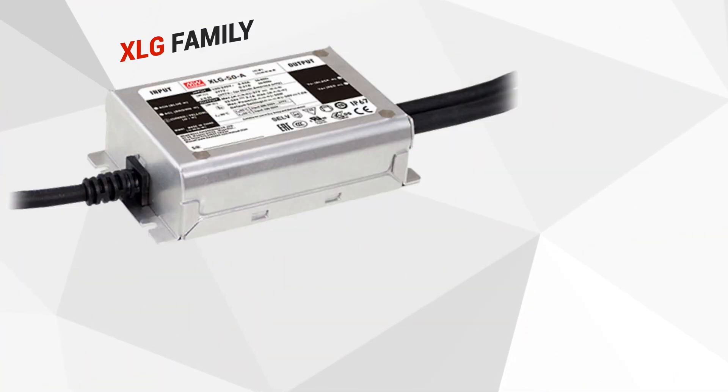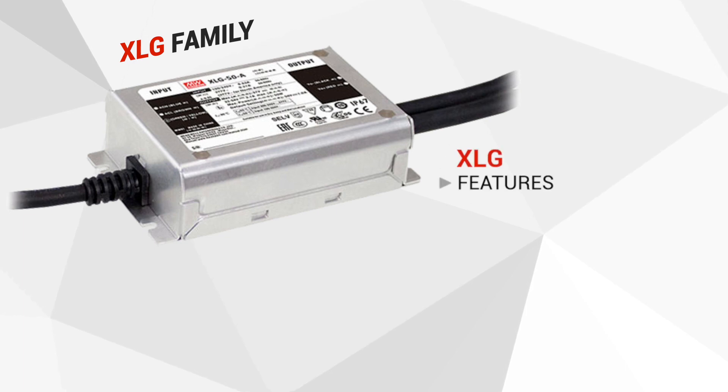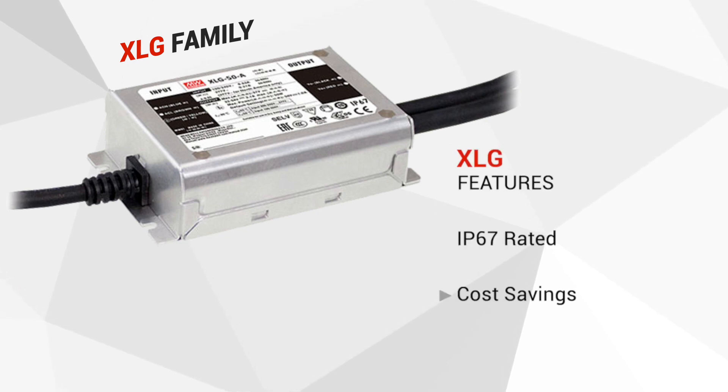With the innovative circuit design, we are able to pack more power into smaller IP67 rated metal enclosures in order to allow cost saving from the shaved materials and potting compound.